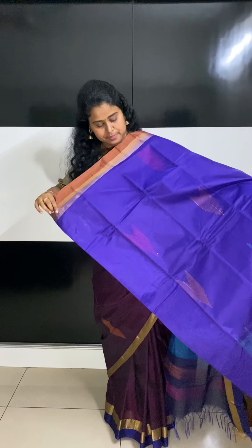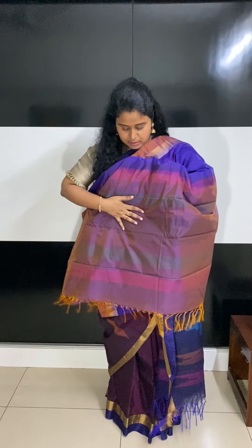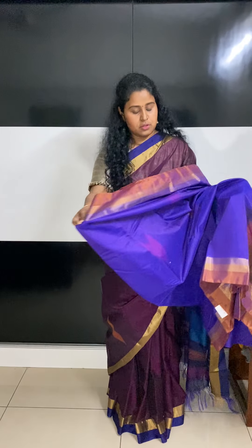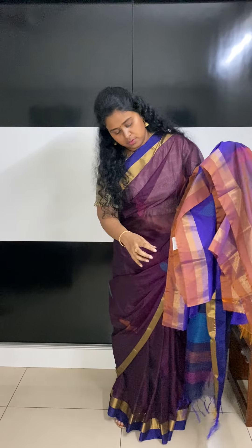That's how the saree is — a very beautiful color combination. That's the pallu part, and these come with a contrast blouse. This one is also for 2450.